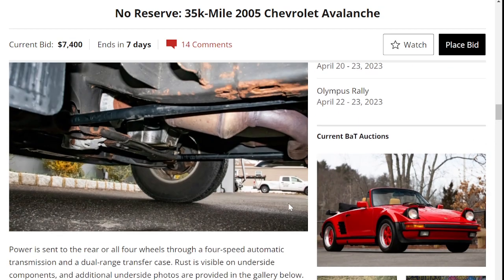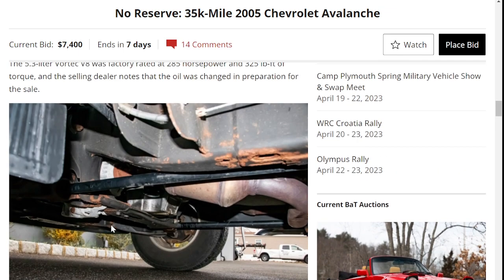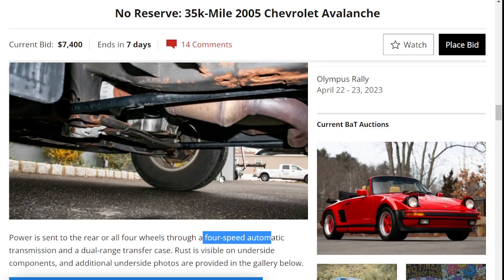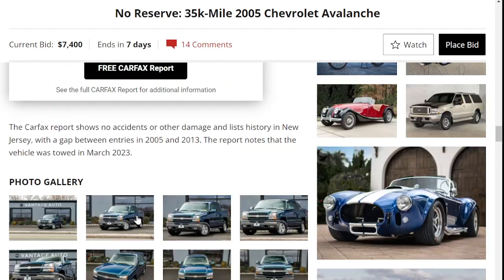There is a little bit of rust and corrosion underneath, and all four wheels reinforce speed automatic. This would be the only real thing of concern — otherwise, it does have low mileage and this isn't exactly terrible or a deal breaker.